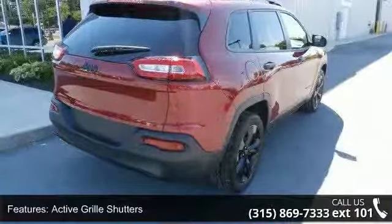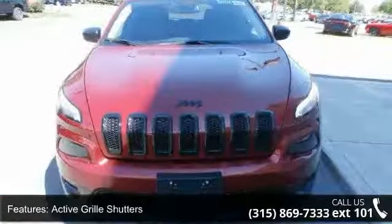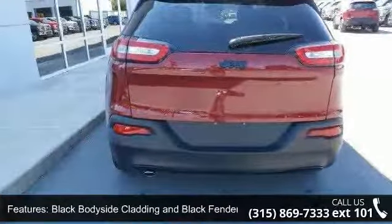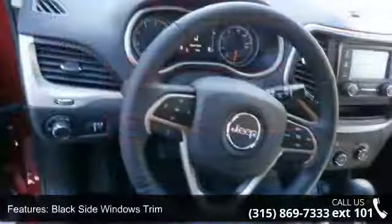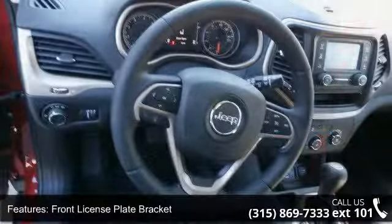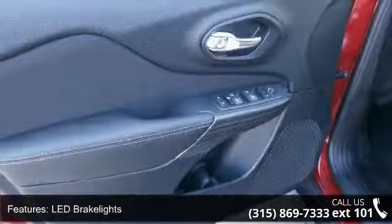Enjoy these notable features: active grille shutters, black bodyside cladding and black fender flares, black side window trim, front license plate bracket, LED brake lights, liftgate rear cargo access, light tinted glass, lip spoiler, and 17x7 full face steel wheels. This vehicle shows low mileage and has a smooth ride.